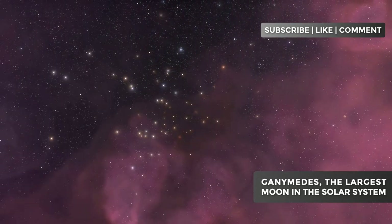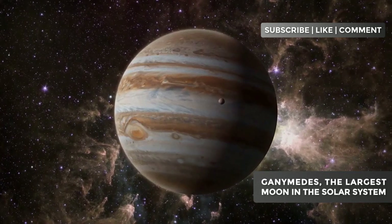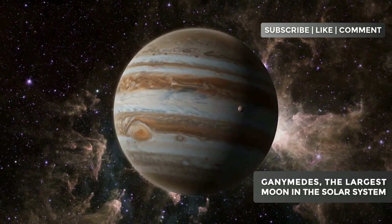Welcome to Astronomical Secrets, the channel that unravels cosmic mysteries and explores the most fascinating secrets of the universe.